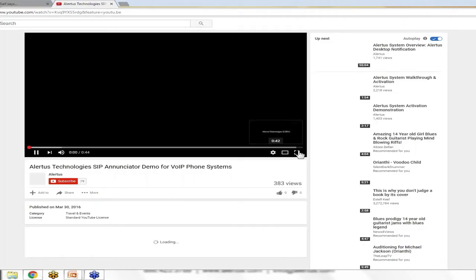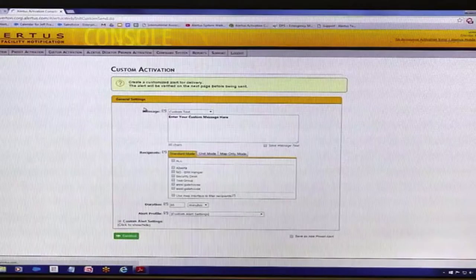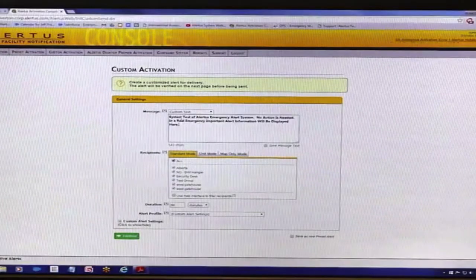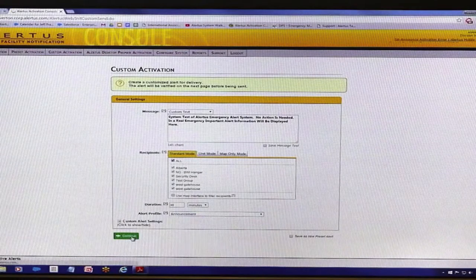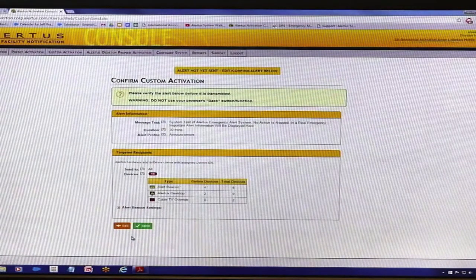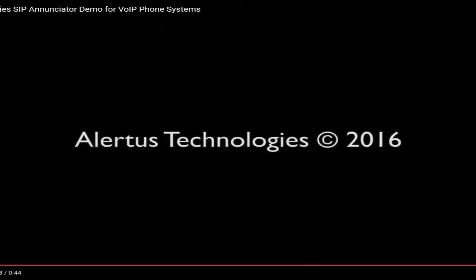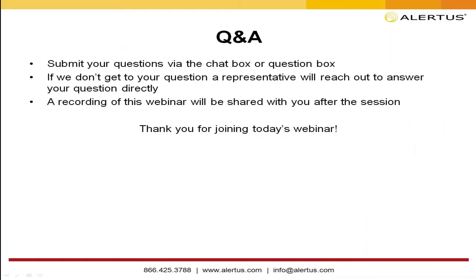We'll do a quick demo of the SIP Annunciator using a Cisco phone here, connecting just to the paging functionality. We activate a message with an announcement that includes the SIP Annunciator capability, demonstrating customized text-to-speech notification delivered on the fly. That concludes the demonstration portion of our presentation. We'll turn it back over to begin questions and answers.